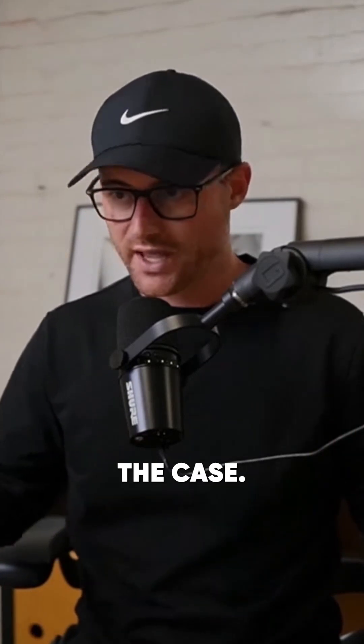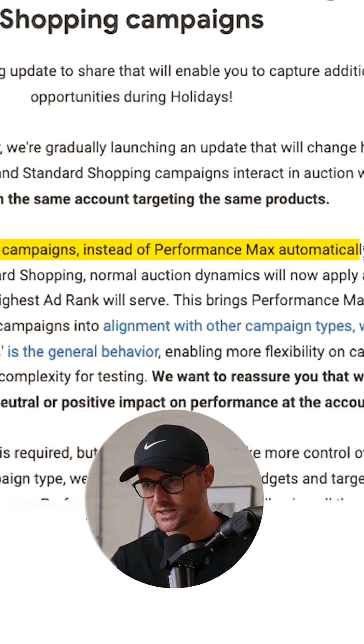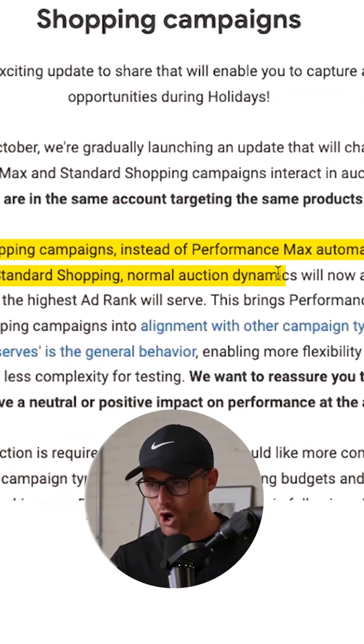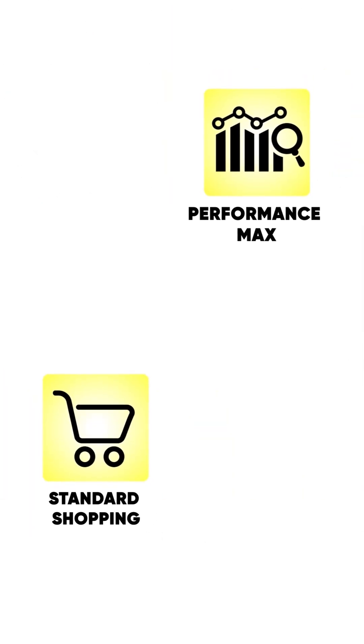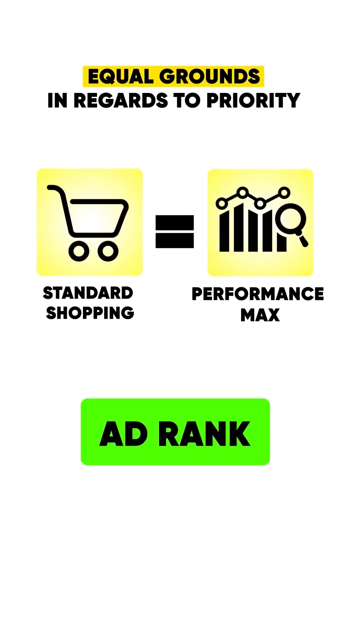However, that is no longer the case. For these overlapping campaigns, instead of Performance Max automatically being prioritized over Standard Shopping, normal auction dynamics will now apply and the campaign with the highest ad rank will serve. That brings Performance Max and Standard Shopping on equal grounds in regards to priority — what would win is ad rank.